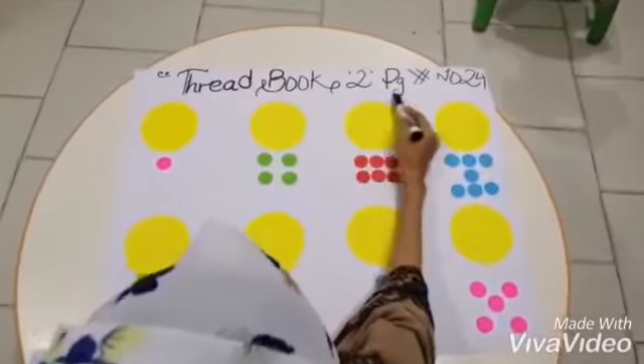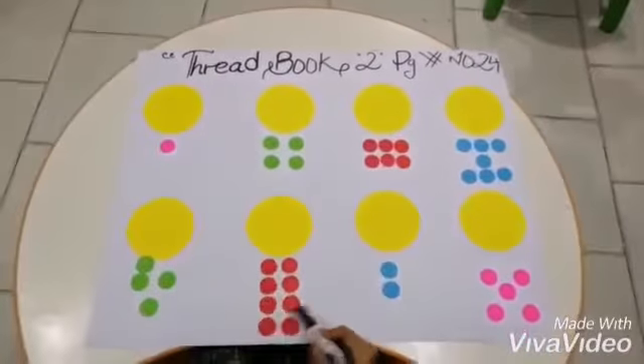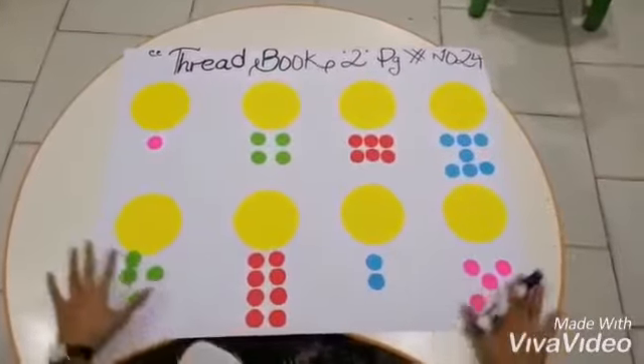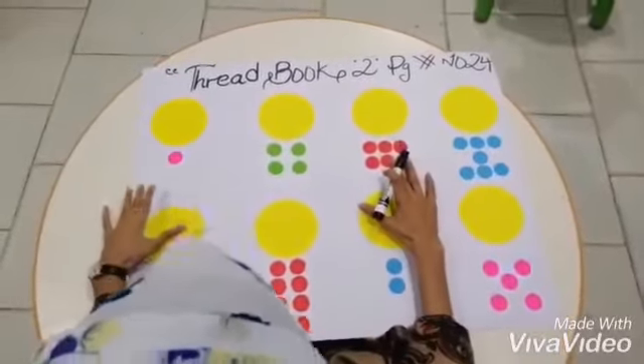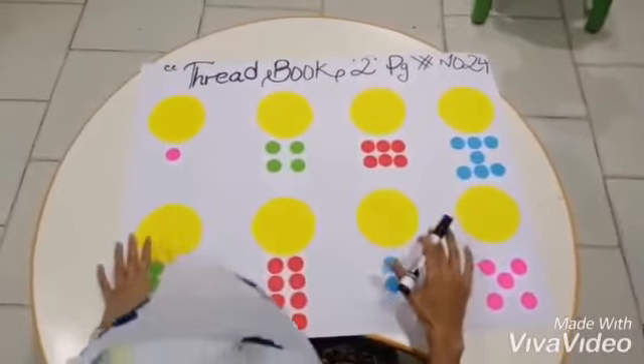This is Threadbook 2, page number 24. So as you can see we are having so many dots. First of all you people have to count the dots with me, and then we will write down the numbers over here.